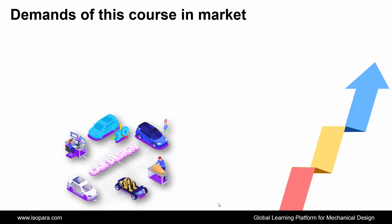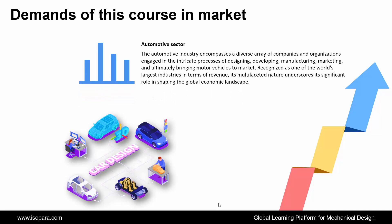First, we see the demands of this course in the market. The automotive industry encompasses a diverse array of companies and organizations engaged in the intricate processes of designing, developing, manufacturing, marketing, and ultimately bringing motor vehicles to market. Recognized as one of the world's largest industries in terms of revenue, its multifaceted nature underscores its significant role in shaping the global economic landscape.